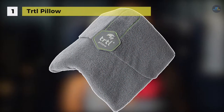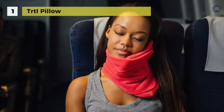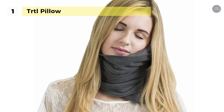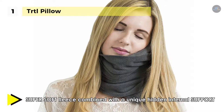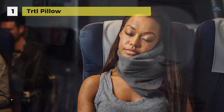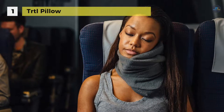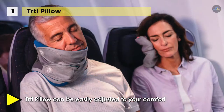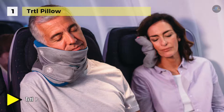Holding the first place among the best travel pillows, we have the TRTL Pillow. It has been strategically designed to prevent a stiff neck while trying to sleep when traveling. It offers a super soft fleece combined with a unique hidden internal support plus extra cozy cushioning, creating a comfortable resting place for your head and neck. The internal TRTL neck support system is combined with the TRTL scarf, a super soft hypoallergenic polyester fleece wrap designed for optimum warmth and maximum comfort.